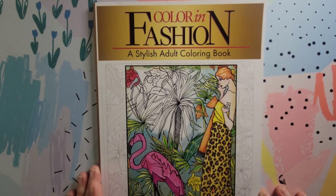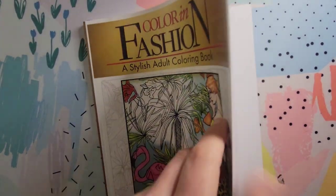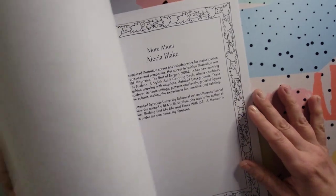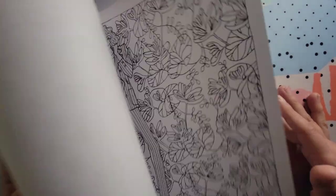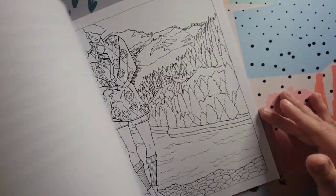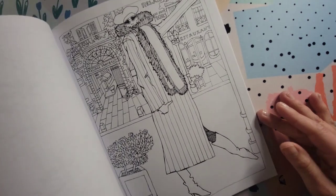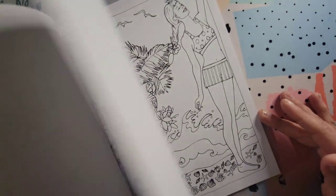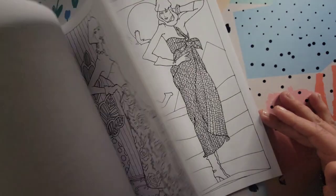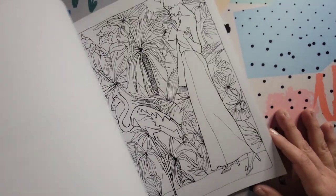This one is Color and Fashion: A Stylish Adult Coloring Book by Alicia Blake. I got it for a pretty good price — it's all kind of fashion-themed and gave me a Peter Max, 1970s, Yellow Submarine Beatles-type vibe, which attracted me to it. I haven't colored anything yet but I plan to. I like all the patterns. I think it was around five dollars — it's an older book from 2016.